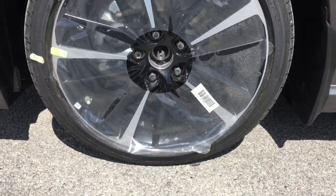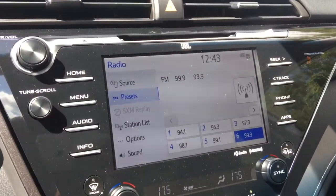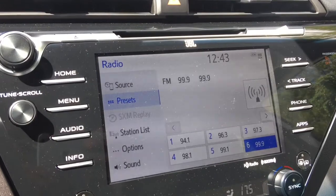19-inch aluminum premium alloy wheels with wheel locks, an 8-inch touch panel display audio with AM/FM/CD, JBL audio with 9 speakers.